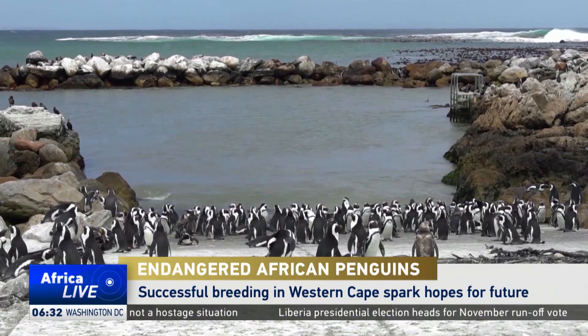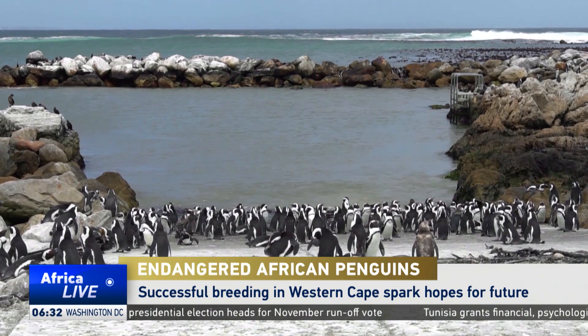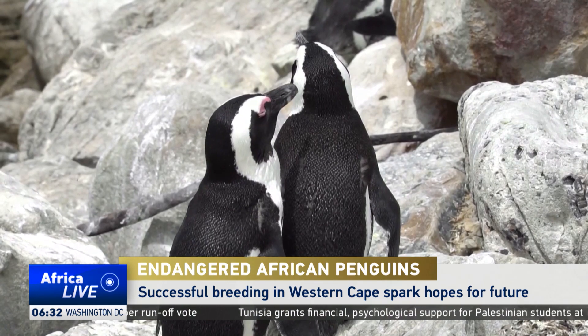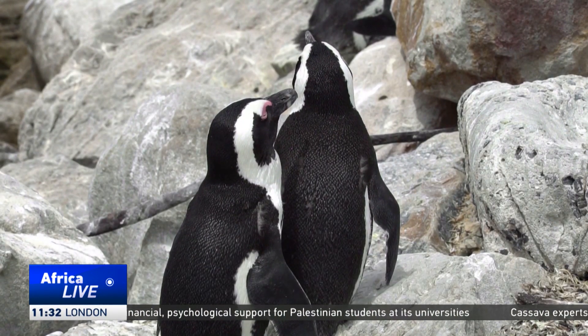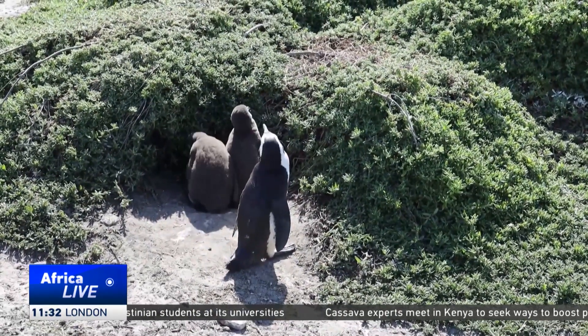African penguin numbers have dropped hugely, with just over 11,000 breeding pairs left in South Africa and 5,000 in Namibia. To halt that decline, conservation has set up a new penguin colony at the DeWuip Nature Reserve in the Western Cape. It's the first of its kind in the world.